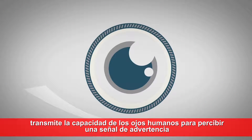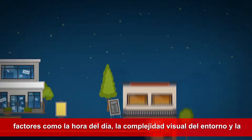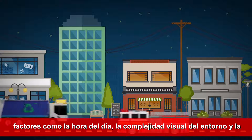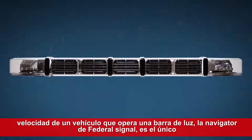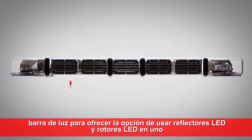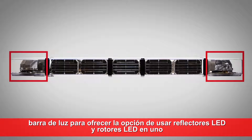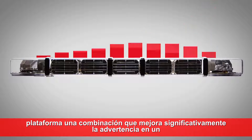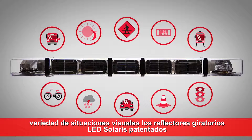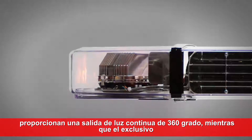The human eye's ability to perceive a warning signal is affected by factors like the time of day, the visual complexity of the environment, and the speed of a vehicle operating a light bar. The Federal Signal Navigator is the only light bar to offer the choice of using LED reflectors and LED rotators in one platform.